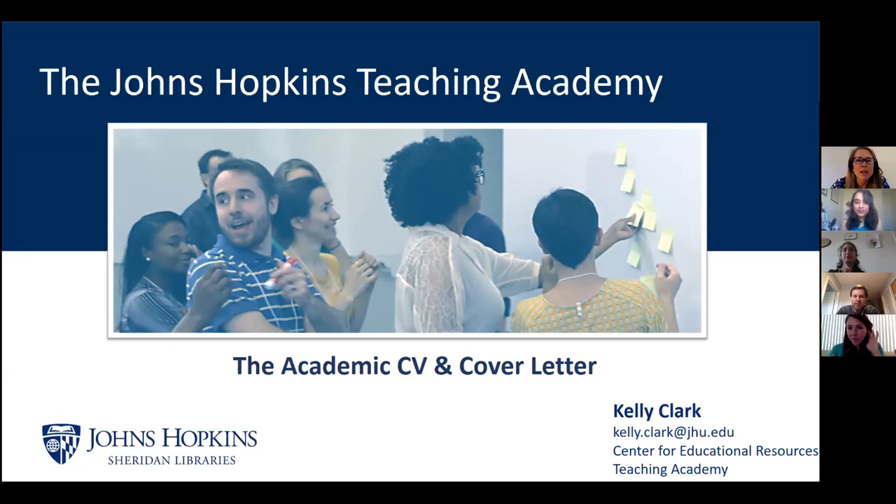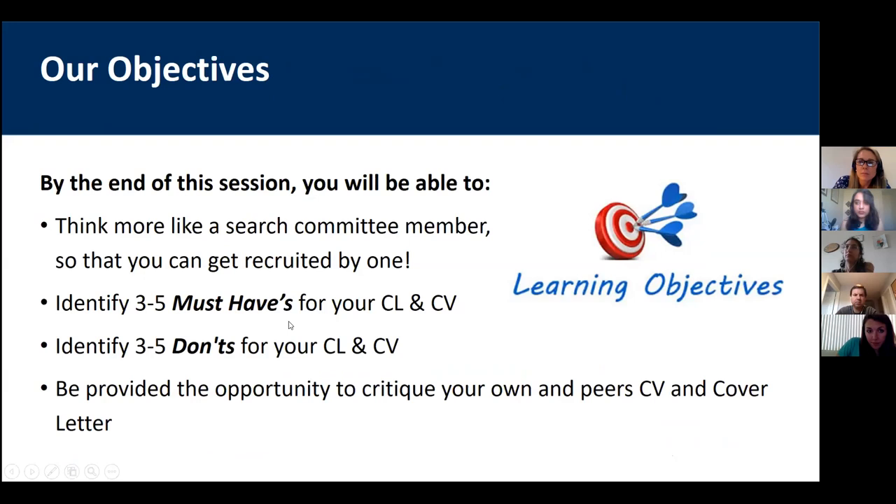I'm going to walk you through a process of putting on a reviewer's hat — looking at life through the lens of a review committee — so you can see what a day in the life of being a committee member is like, before we get into the nuts and bolts of what makes up the CV and cover letter. Our objectives today: by the end of the session, I'd like you to think more like a search committee member so you can get recruited by one. We'll cover must-haves for your cover letter and CV, some do's and don'ts.